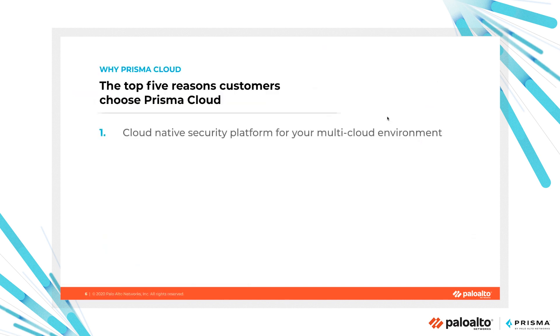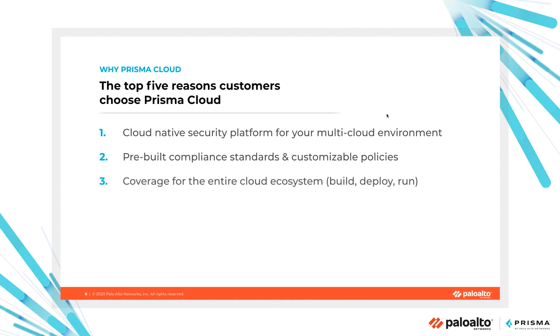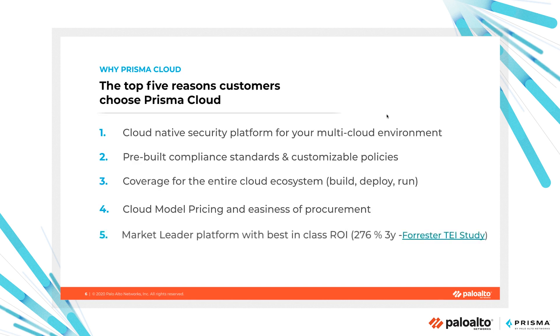Why Prisma Cloud? Top five reasons: Because it's a unique, comprehensive platform for your multi- and hybrid cloud environment. Because it ships with out-of-the-box policies and compliance standards like GDPR, PCI DSS, NIST 800, and more. Because you can cover your entire cloud ecosystem — hybrid, public, or private cloud — in all lifecycle phases. Because the cloud pricing model and ease of procurement will help you adopt Prisma Cloud in a frictionless way. And because we have the market-leader platform with best-in-class ROI.